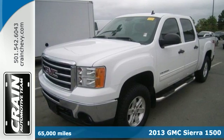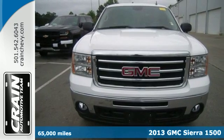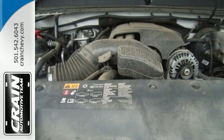Here's a 2013 GMC Sierra 1500. Rugged. Durable. Stout. All these words are reserved for trucks. The Sierra is the reason why.